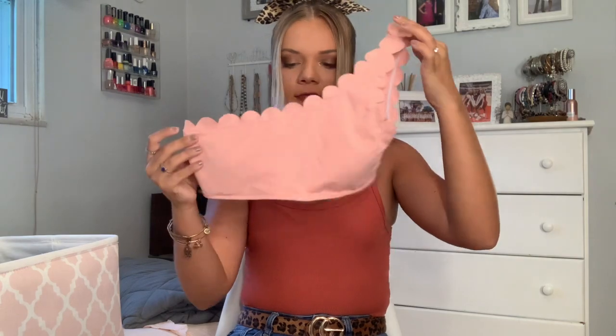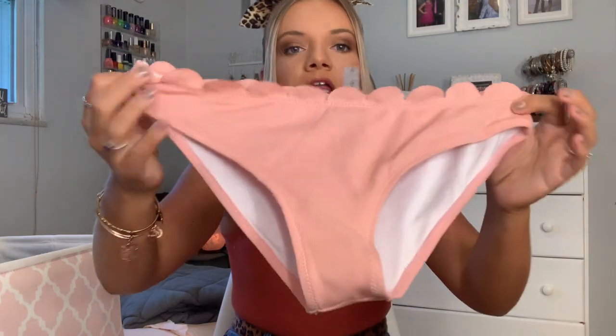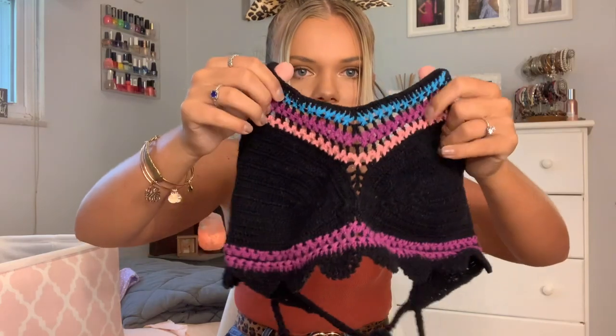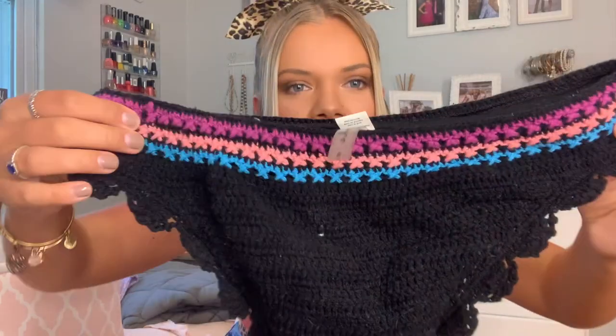It has these adorable scallop details — I think that's what it's called — and the back looks like that. These are the bottoms; they're so freaking cute, they're scalloped at the top too. Then there's a knit top that goes up high and has these cute little tassels. The bottoms are also that same knit fabric and are kind of scalloped on the sides.